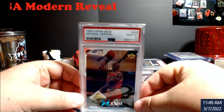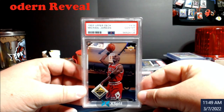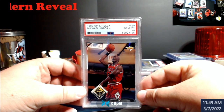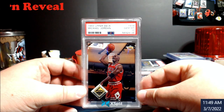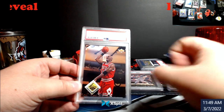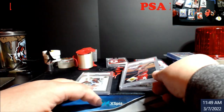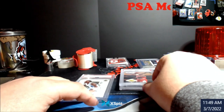Had one more of these Jordans — the 438 from the '93 Upper Deck, PSA 10. Want to say it's around $150 for the card. Pretty good, especially when somebody comes by your table with a stack of Jordans in old top loaders and gives them to you for 20 bucks. I'm like, all right, done.